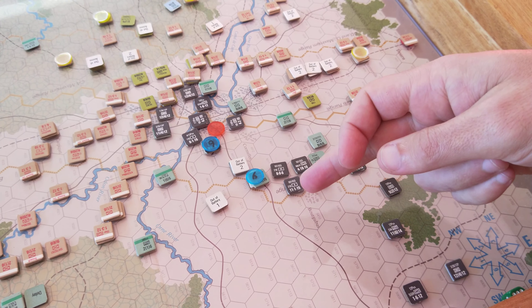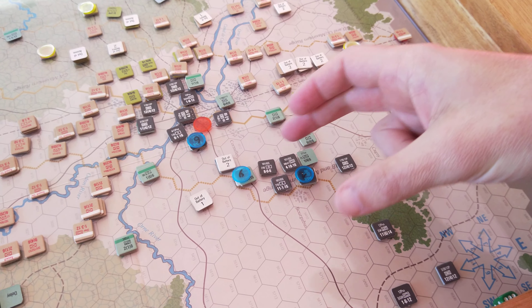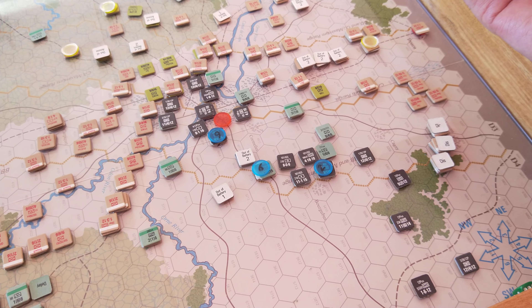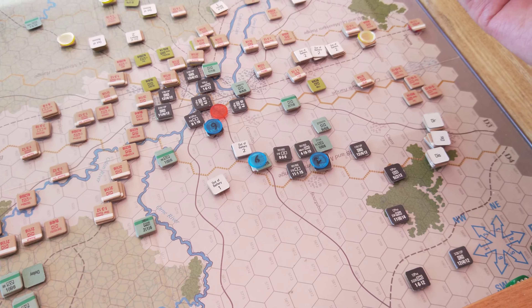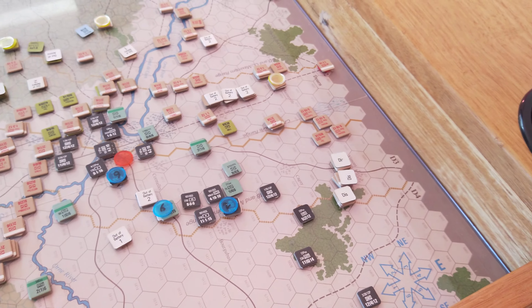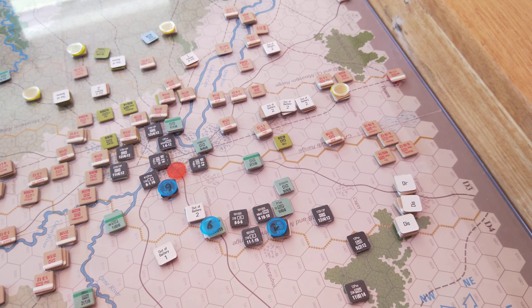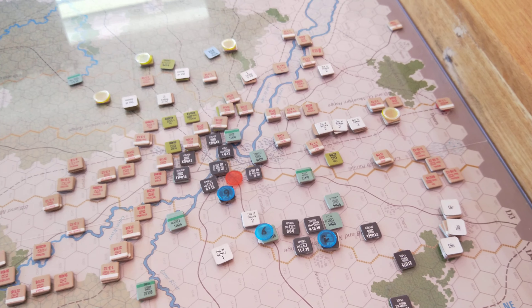First SS Panzer Corps units are arriving, but there's not much they can do — just some artillery and HQ. I've got to move these guys over here.